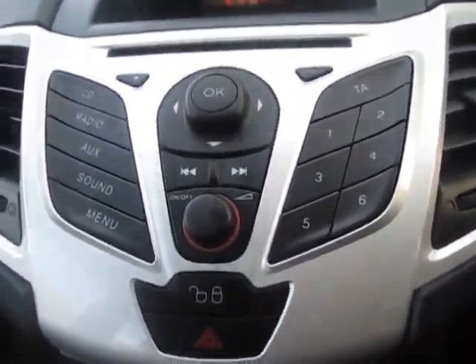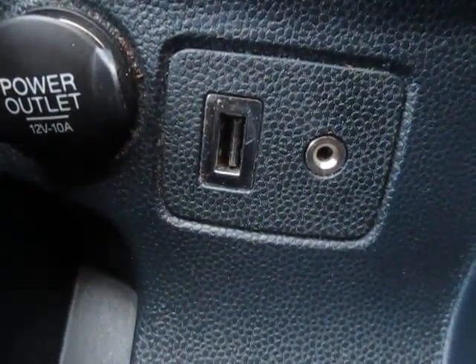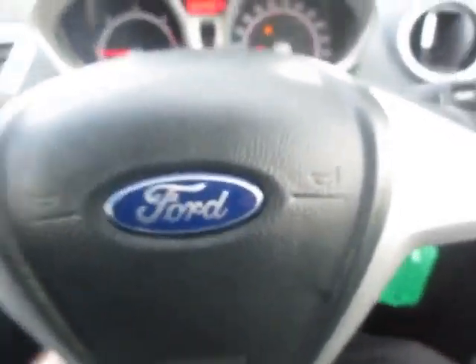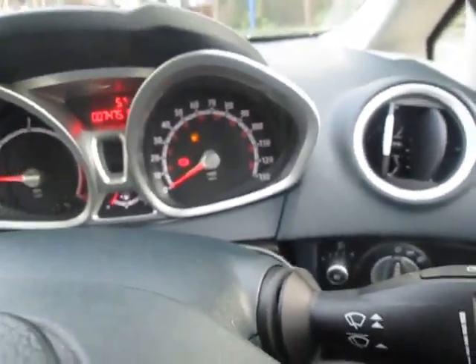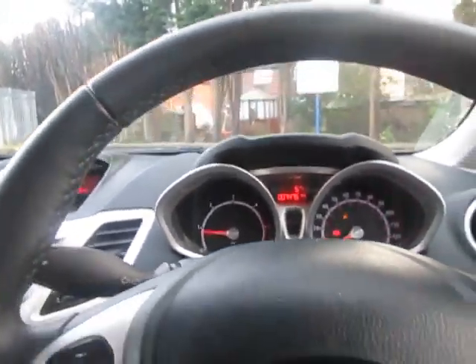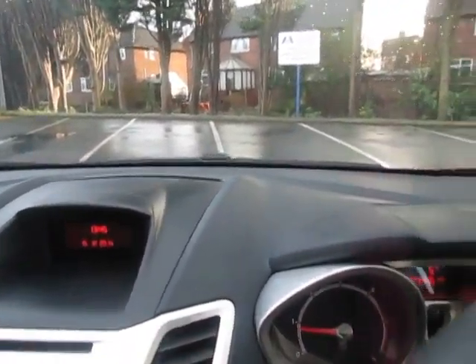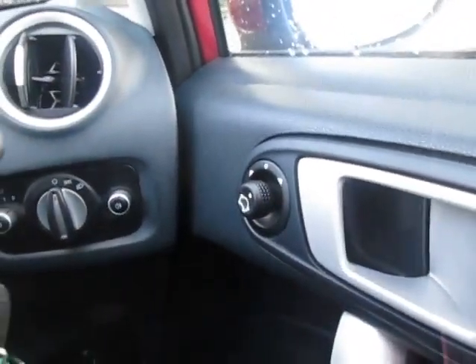And the Ford stereo — plug your USB stick in down here, and you have an AUX input as well. The steering wheel adjusts for reach and rake, so it goes up and down and backwards and forwards, meaning even the tallest drivers can get comfortable. There's also a driver's height adjustment on the seat. The interior really is as new — nice thick rim steering wheel, leather trimmed, really nice to hold. Electric heated mirrors and electric windows.